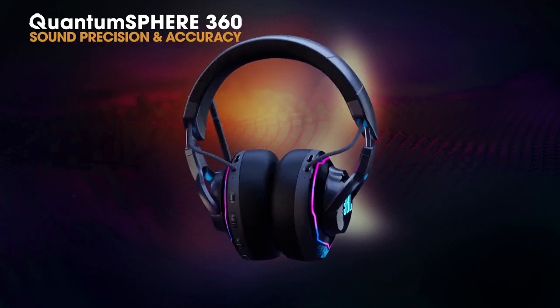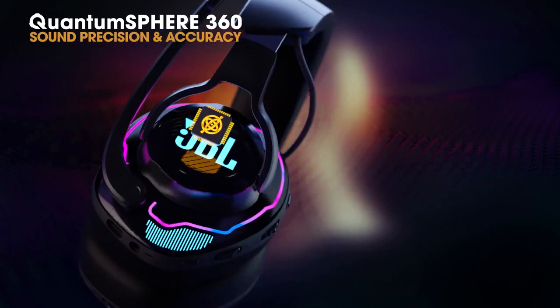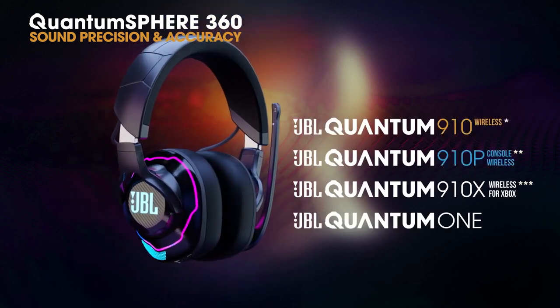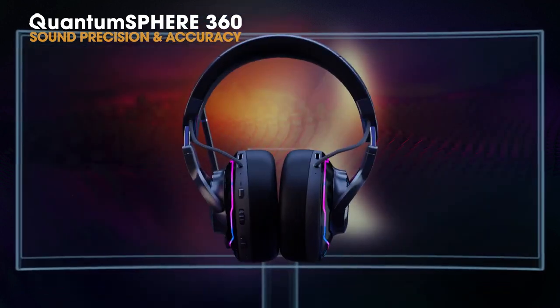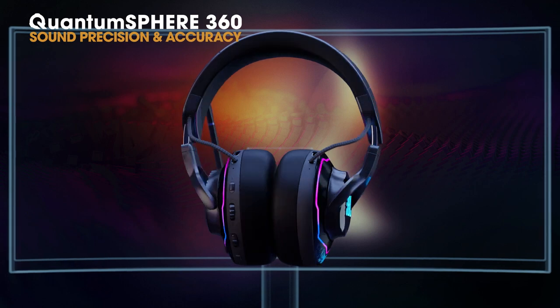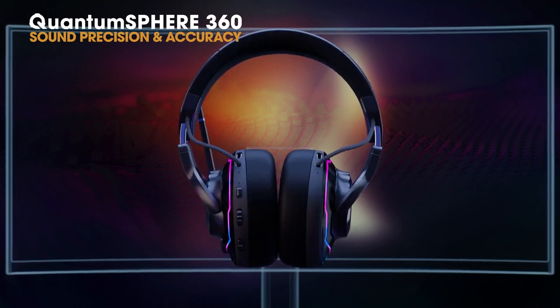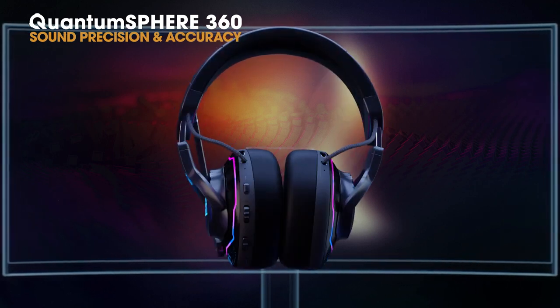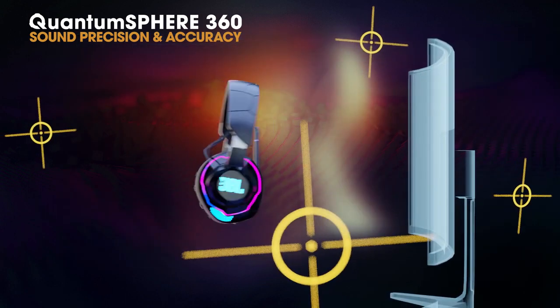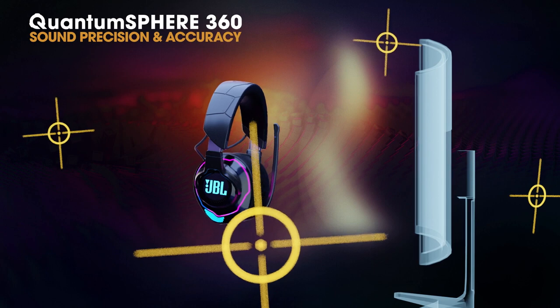Our proprietary algorithms, with the integrated head tracking sensors of the JBL Quantum 910, 910P, 910X, and 1, precisely track the tiniest head movements to give competitive gamers next-gen accuracy in in-game audio positioning. Gamers can locate enemies and sense movements around them, as if their natural instincts had been artificially amplified.